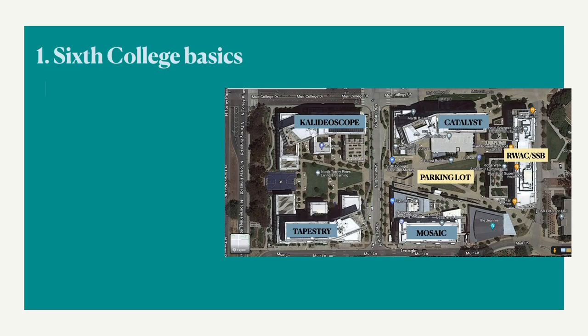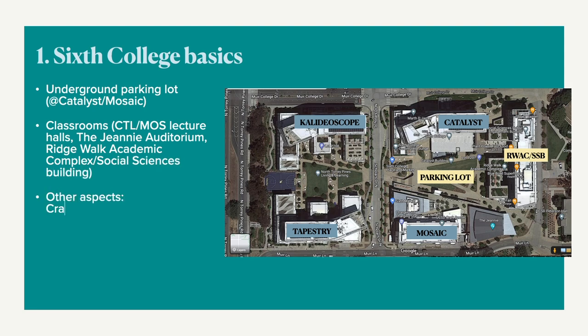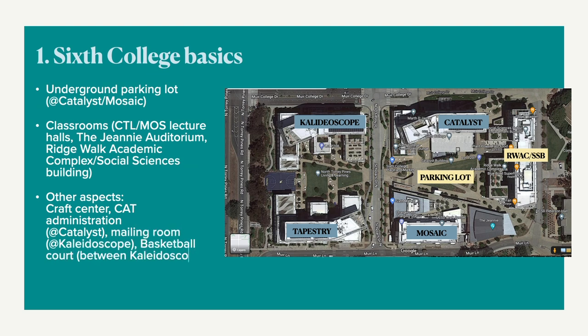You can find a 3-level underground parking lot beneath Catalyst and Mosaic. You can also take classes here at the lecture halls in Catalyst, Mosaic, at the Genie Auditorium, the Ridgewalk Academic Complex, or the Social Sciences Building. You can also find a craft center, a mailing room, a basketball court, and more.